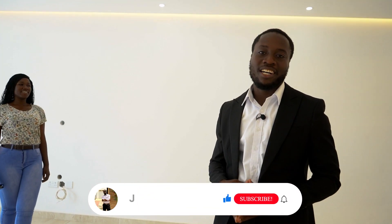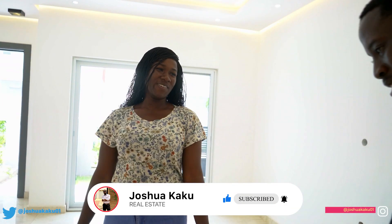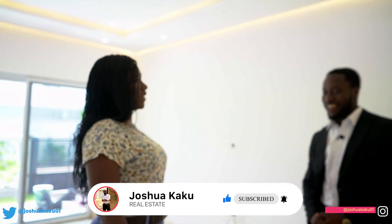Hey, what's up people! Once again we are in this amazing four-bedroom — the third house at the Green. Once again I am with Musho. Hello Musho! Hi, how are you? I'm good, how are you too?